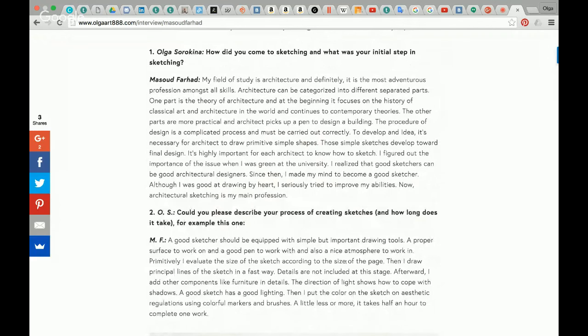My field of study is definitely the most adventurous profession amongst all skills. Architecture can be categorized into different separated parts. One part is the theory of architecture, which at the beginning focuses on the history of classical art and architecture in the world and continues to contemporary theories. The other parts are more practical, where an architect picks up a pen to design a building. The design process is complicated and must be carried out correctly. To develop an idea, it is necessary for architects to draw sketches. Those simple sketches develop towards a final design. It is highly important for each architect to know how to sketch. I figured out the importance of this when I was new at university, and realized that good sketchers can be good architectural designers.